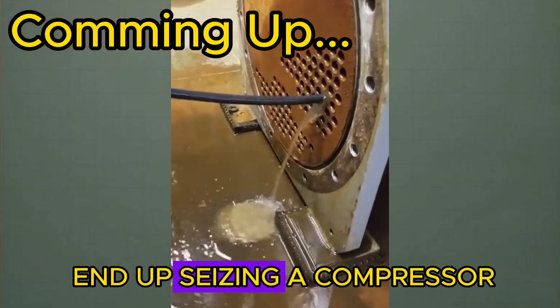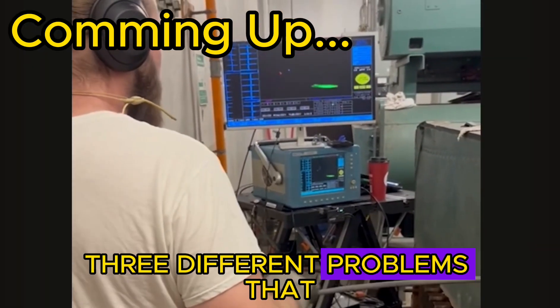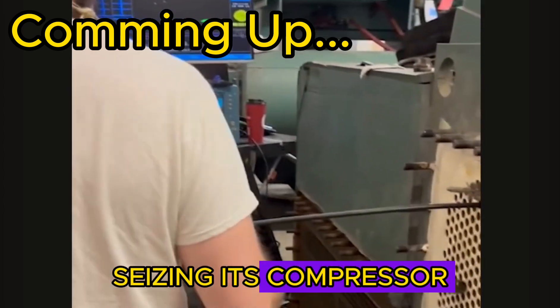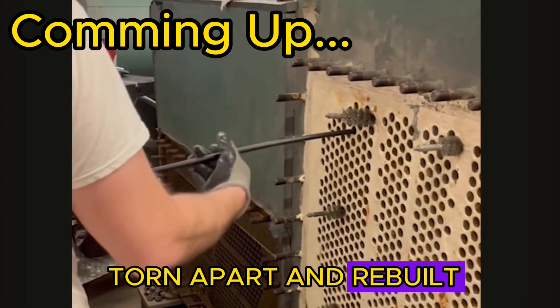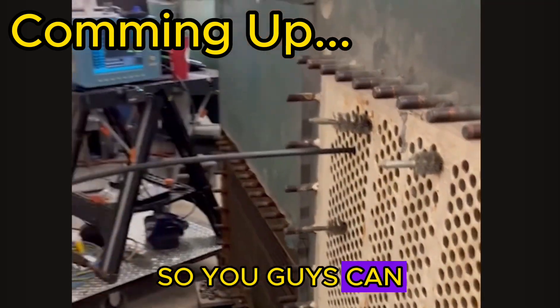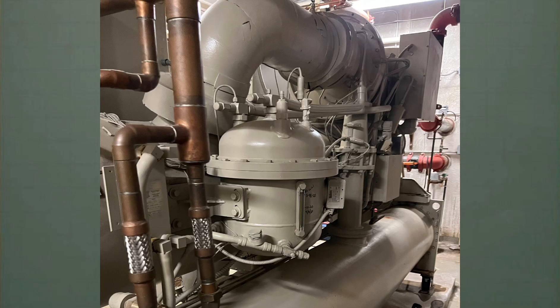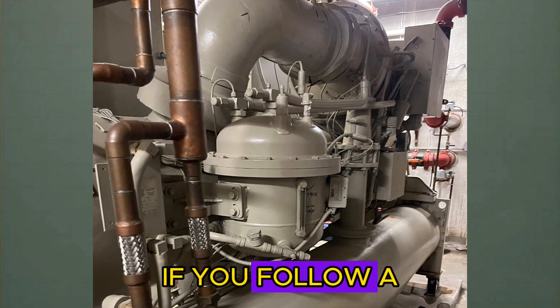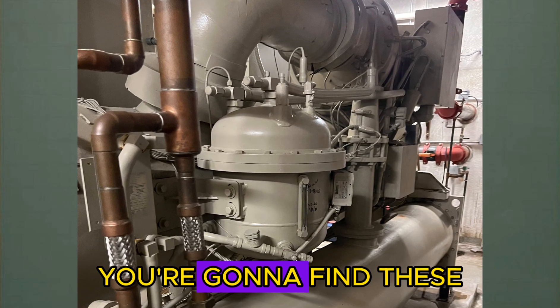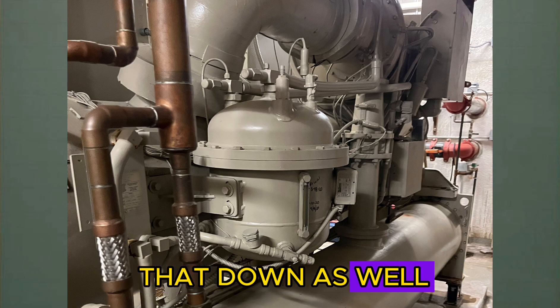There are ultimately three different problems that led up to this machine seizing its compressor and having to be torn apart and rebuilt. We're going to be walking through each of those problems step by step so you can look out for the same things when you're out on service calls. The final problem on this machine is kind of uncommon, but if you follow a consistent method of troubleshooting you're going to find these problems easily every single time.